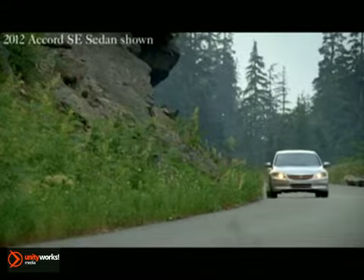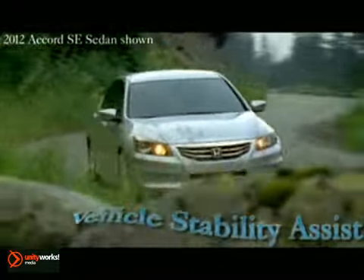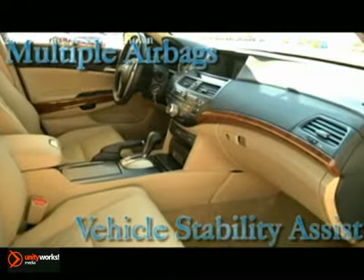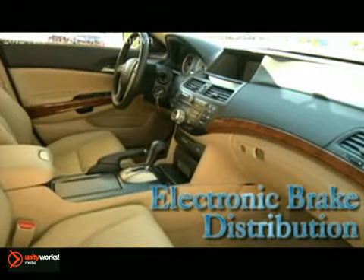The smartest features are designed with safety in mind. Advanced compatibility engineering, vehicle stability assist, and multiple airbags reduce the likelihood of injuries, while electronic brake distribution helps with braking performance.